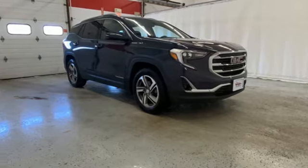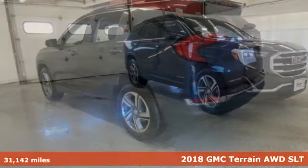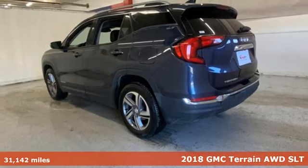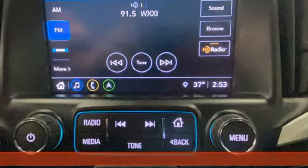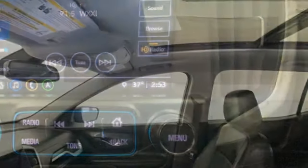It's a 2018 GMC Terrain. This Terrain means more than just utility and capability. It's a strikingly designed crossover that bridges the gap between comfort and function.